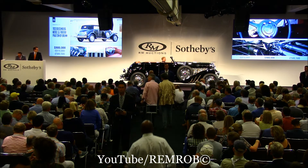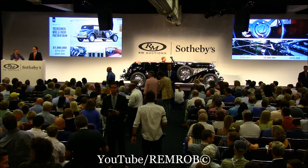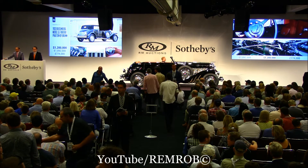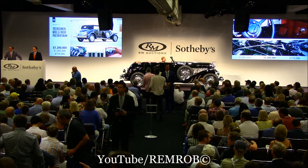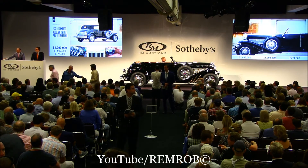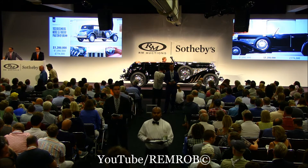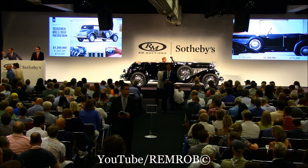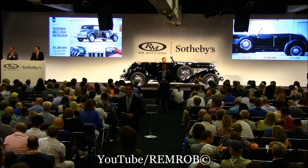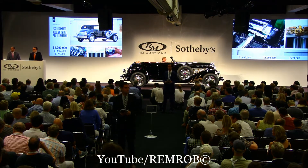Absolutely — $1 million. $1.1 if you like — $1.1 I have. $1.2 million now, $1.2 — thank you. $1.3 — stop me, sir. We're at $1,200,000. We'll have $1.3 million from you. At $1,200,000, it's against you, sir — make absolutely no mistake, it's not your Duesenberg at $1,200,000.